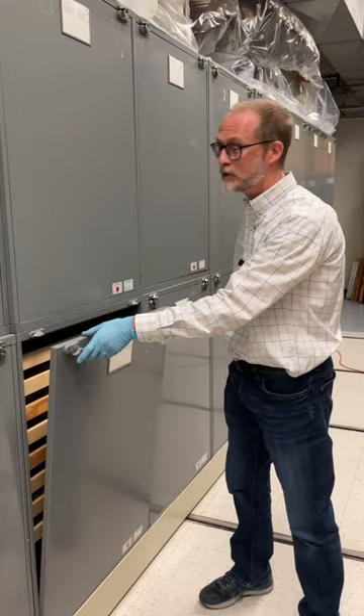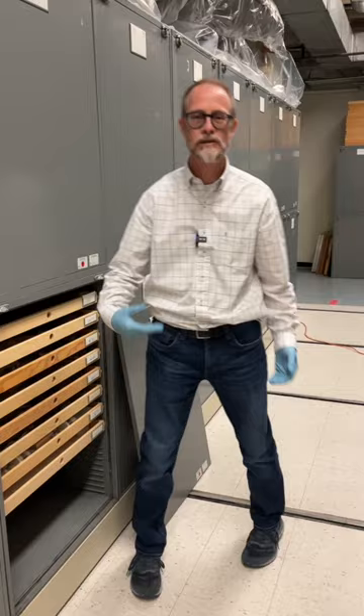Hi, I'm Randy Moy. I'm the Curator of Zoology at the Manitoba Museum, and today I'm going to show you some mammals that glow in the dark. We're going to use UV blacklight to show you what colors some of these animals turn under that condition.